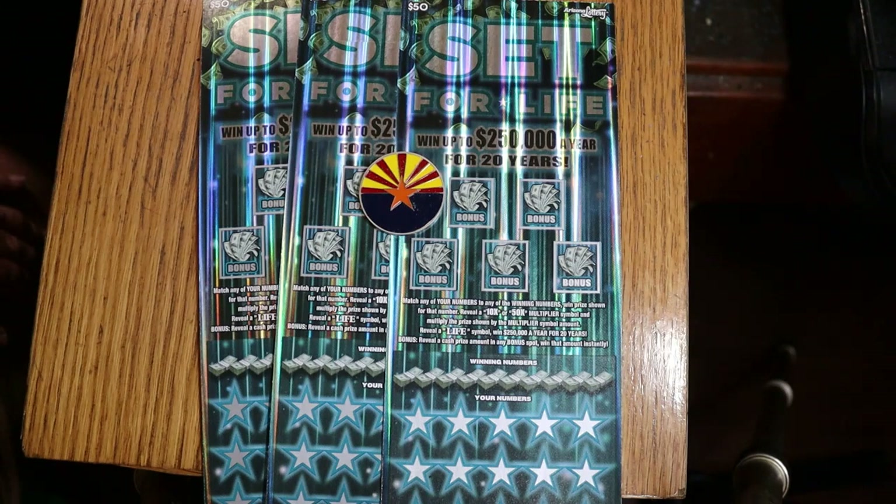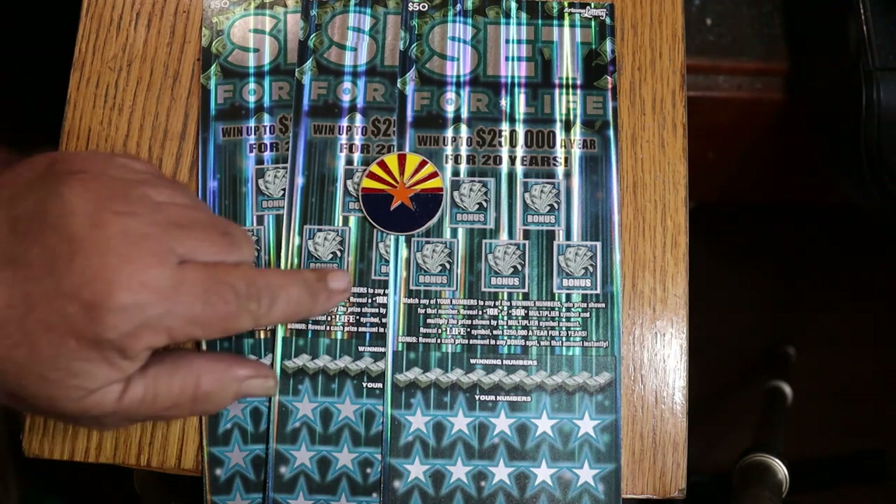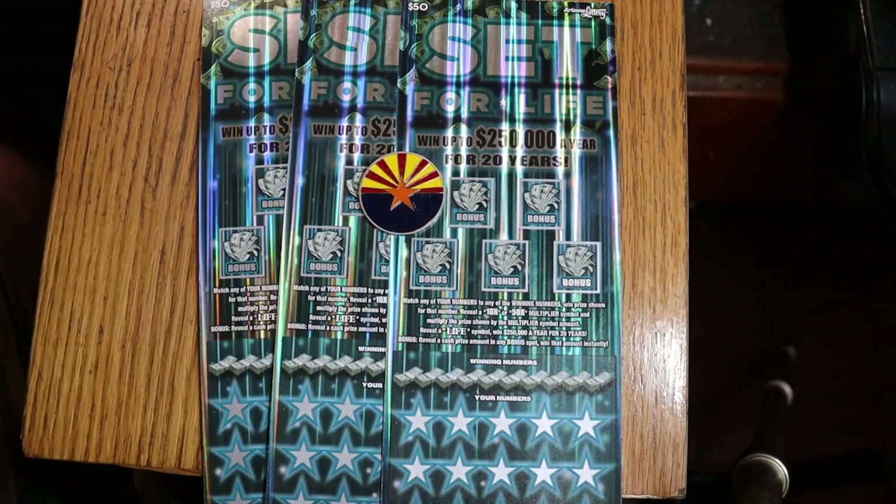Once again, this time instead of the 500X, we're going to do the Set for Life. So I have three $50 tickets — a $150 session. This is a matcher: find the winning number, find the multipliers of 10 or 50, and win accordingly. Find the mythical life symbol and you get $250,000 a year for 20 years, or a lump sum. And there are these bonuses here which could have various amounts under them, or no amounts.